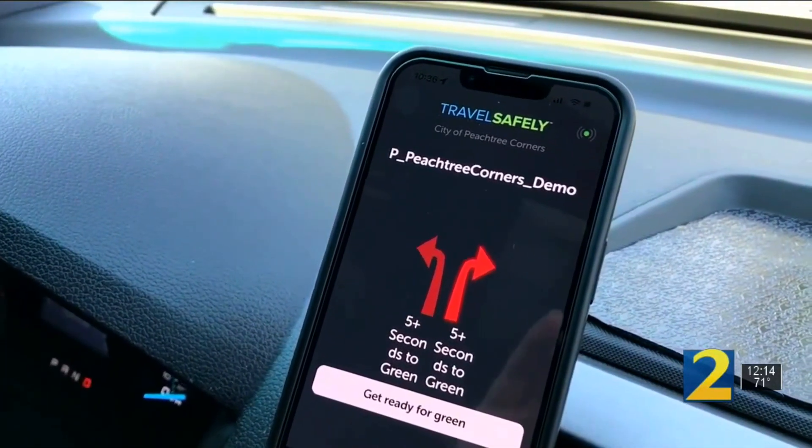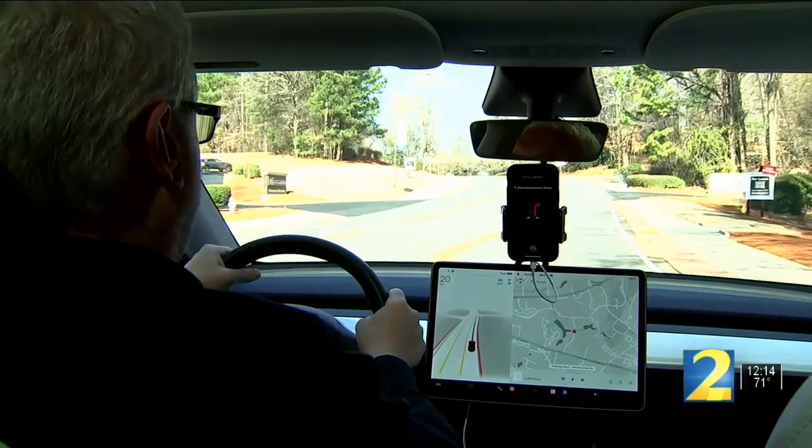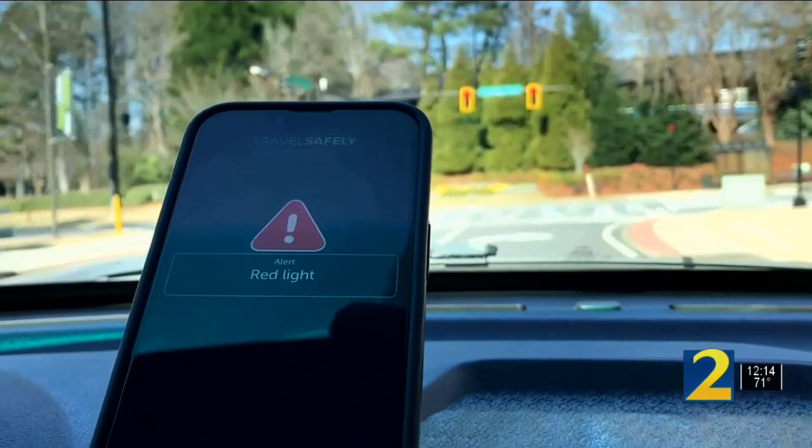Get ready for green. The free Travel Safely app runs in the background when you're driving, giving audible alerts for upcoming traffic signals — even warnings. Red light.